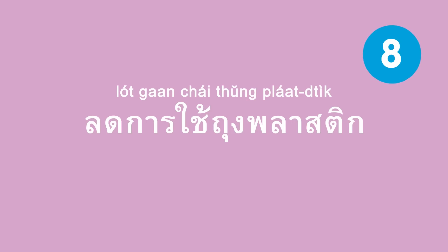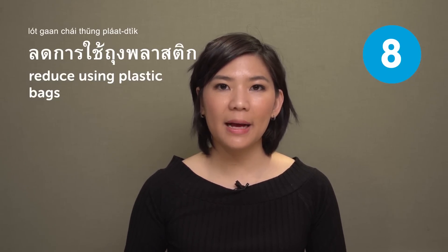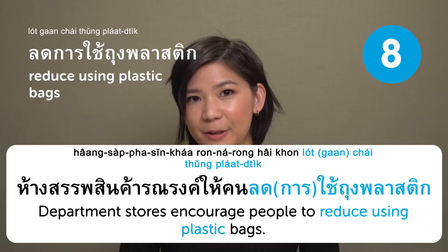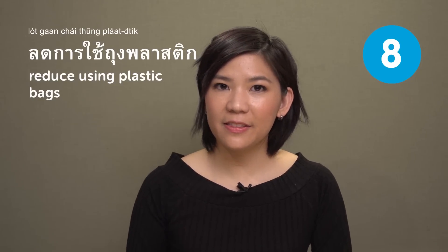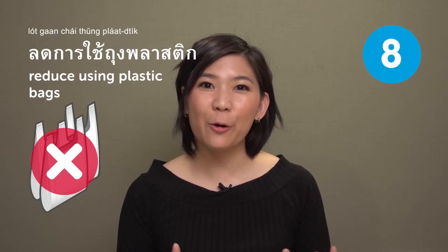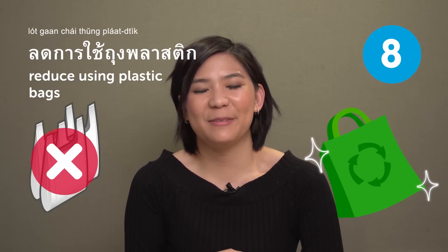ลดการใช้ถุงพลาสติก — reduce using plastic bags. For example: ห้างสรรพสินค้ารณรงค์ให้คนลดใช้ถุงพลาสติก — 'Department stores encourage people to reduce using plastic bags.' It's a good habit — nowadays I don't use as many plastic bags as before. I always bring my eco bag when I go grocery shopping, and that kind of makes me feel good about myself.